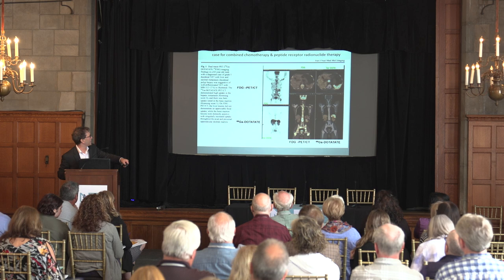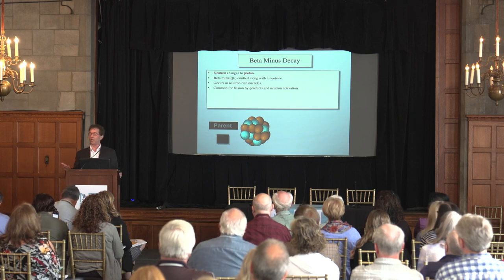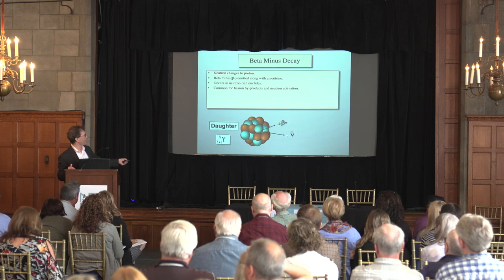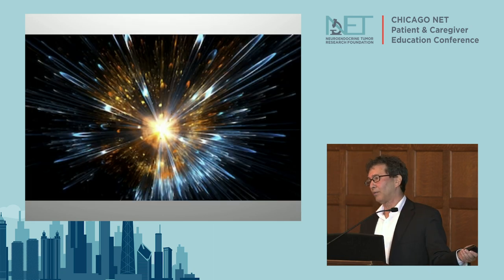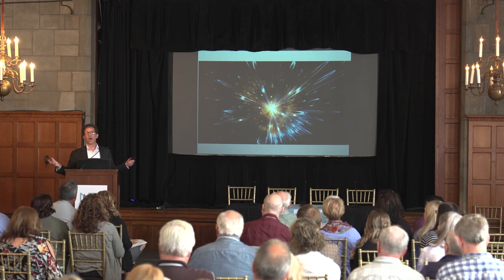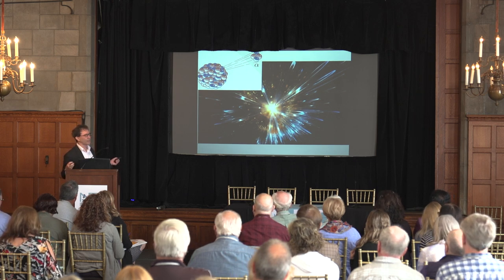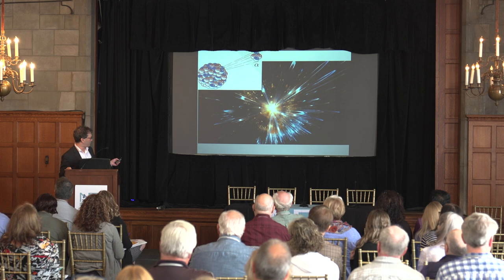Up until now we've been talking about beta particle radiation - Lutathera, Y90, DOTATOC. The beta particle does kill tumors but not nearly as well as alpha particles. Alpha particles kill tumors roughly five times as well as beta particles. They're bigger, heavier, and deliver a lot more radiation energy - the actual dose - to the tumor than the beta particle does.